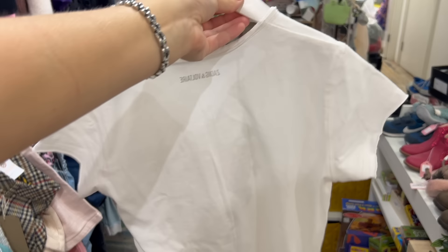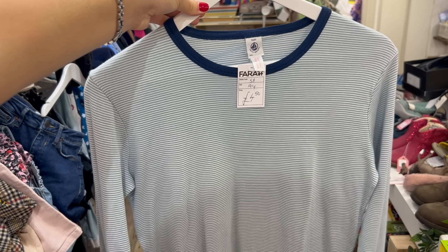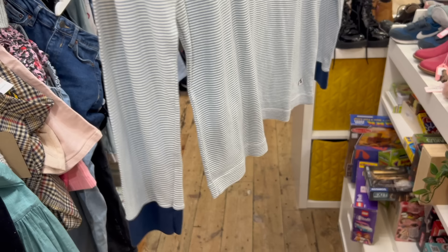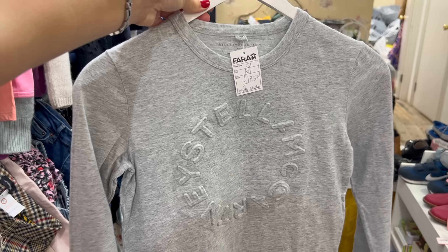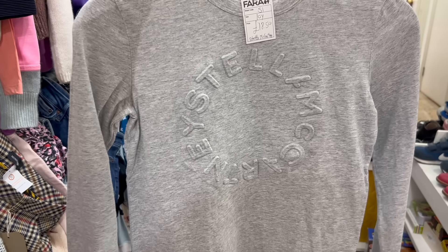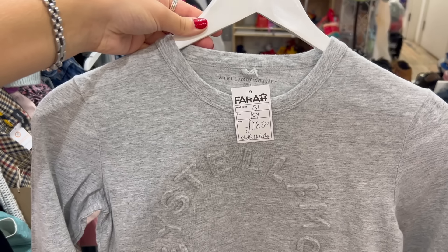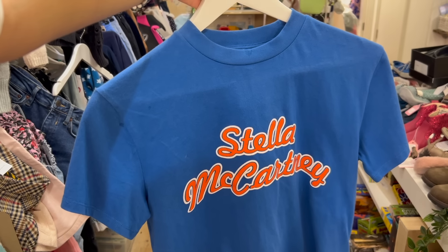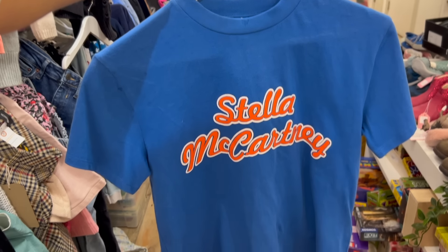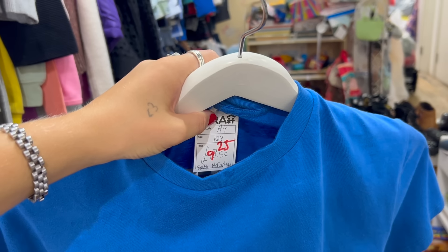I am just such a sucker for stripes, so this light blue and navy top was everything to me. This is when I was in utter shock — I found this Stella McCartney gray long sleeve with the most amazing spell-out. The texture, everything. And then this really cute blue and orange Stella McCartney top as well. I'm like, what is going on? This was on sale for around 18 to 20 Canadian dollars.